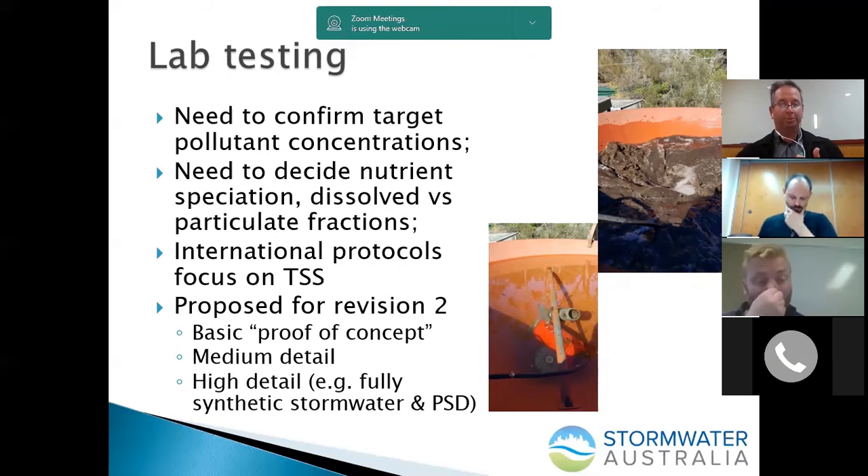That will start to tighten up the variability that's inherent with monitoring the environment. I'm looking forward to the review and hopefully a lab protocol that comes from that technical review panel, because I'd like to see perhaps some lower levels for basic proof of concepts, then maybe a medium detail, and then a high level of detail with perhaps some fully synthetic stormwater with some nutrient nitrogen species and particle size distribution.